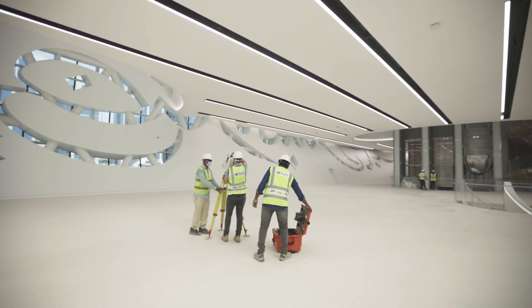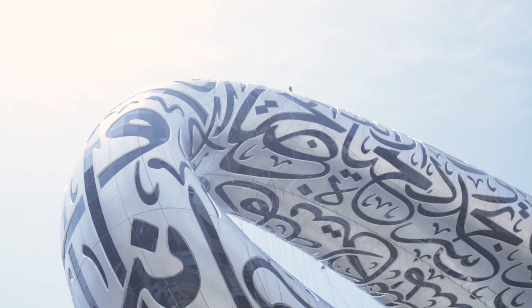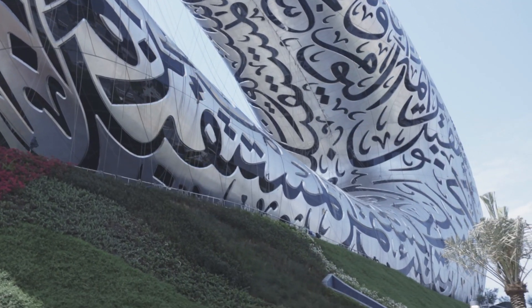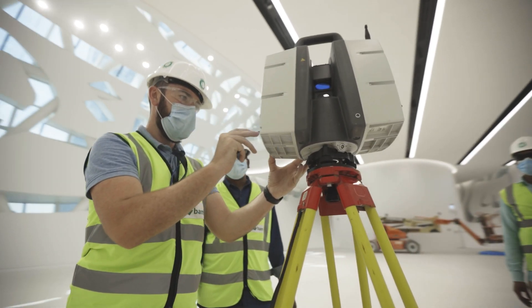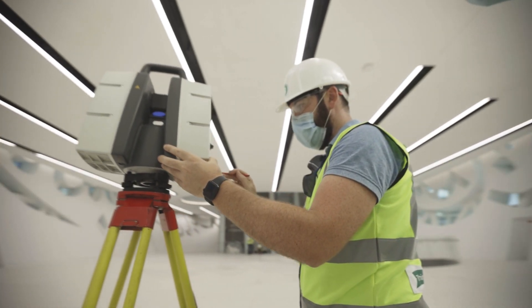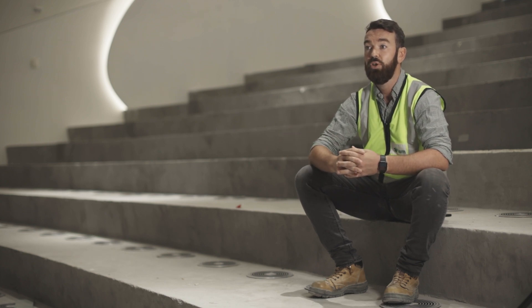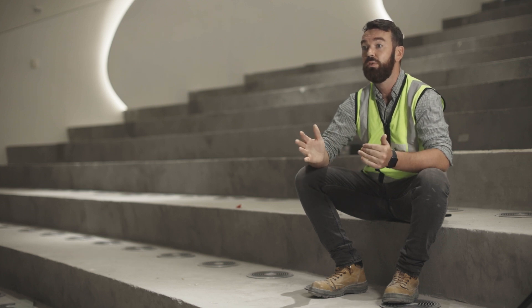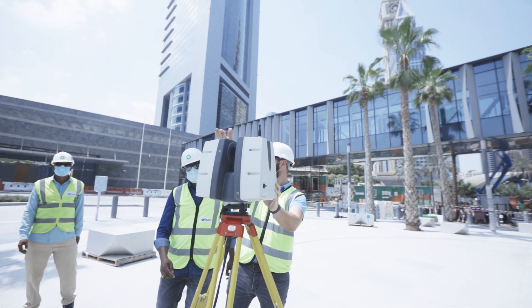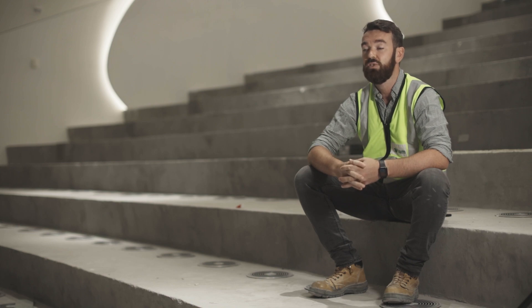3D laser scanning is important to the project because it allows us to make sure that anything coming to site, whether that be the facade panels or the steel, is installed as per the design. If there are little changes here and there, the scanner will pick that up. We'll do a scan before the facade panels come to site so we know what's involved, and when an item comes to site there's no rework involved in moving brackets. The scanner picks it up, we know what's involved, it can be overlaid on the 3D model and we know that when a component is coming to site it's going to fit. There are going to be no issues with cranes hanging around, scaffolding in place and having to wait for modifications.